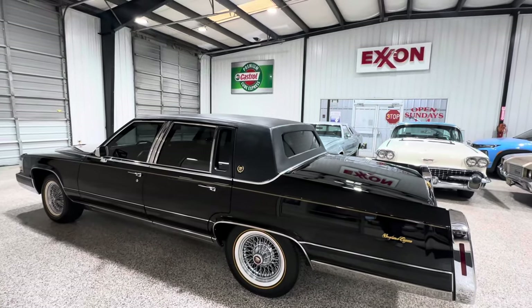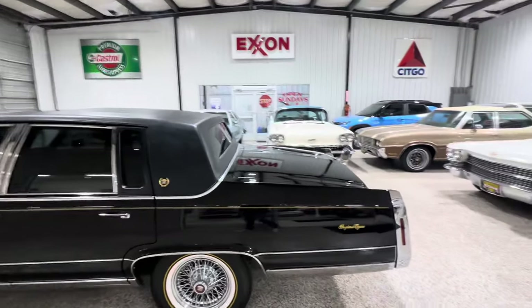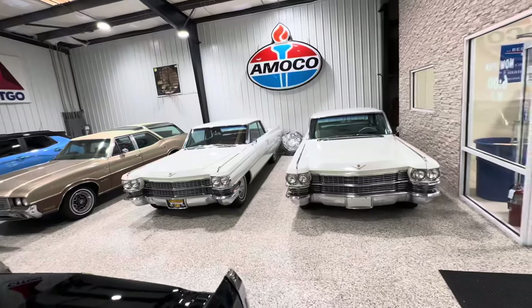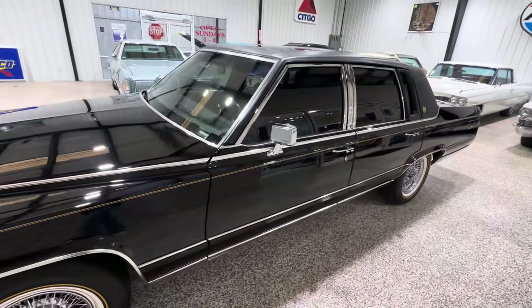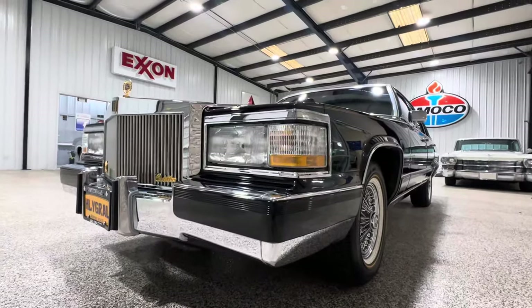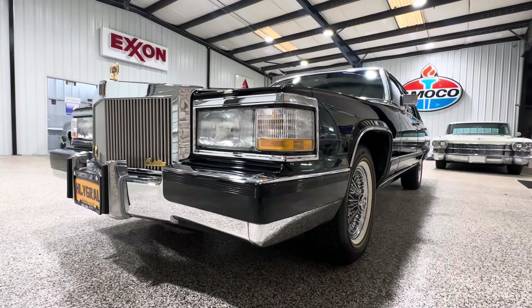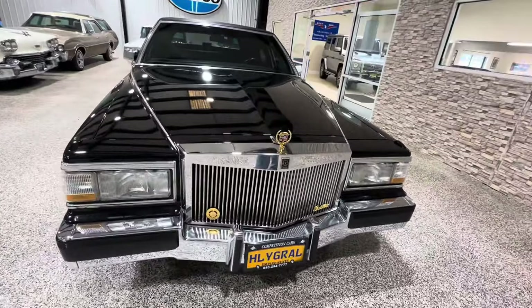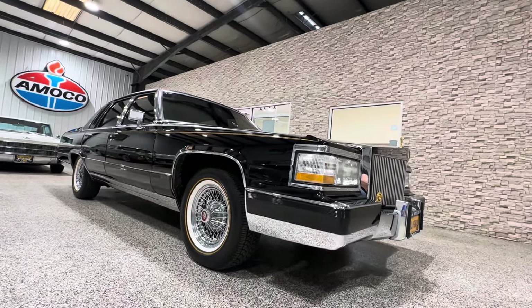We're also big fans of Cadillacs here — we specialize in all types of original, low-mile classics, but Caddies and Lincolns are some of our favorites. There it is, guys — in the wrapper, like new. Hopefully whoever wins this car will drive it and enjoy it as well as show it, because it's something people would love to see. Check it out, have a great day, and good luck bidding.